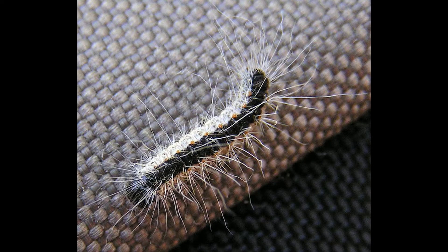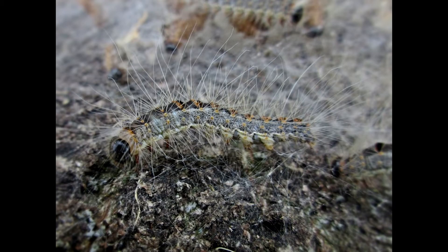They can worsen pre-existing conditions like asthma if inhaled. Oak processionary moth caterpillars are easy to identify because of the black stripe that goes down their back on their yellowish white bodies. They also have long gray hairs.